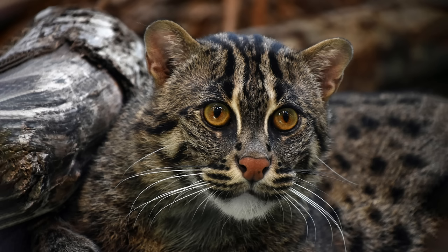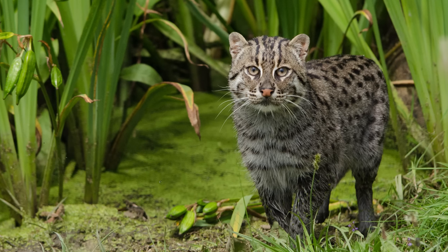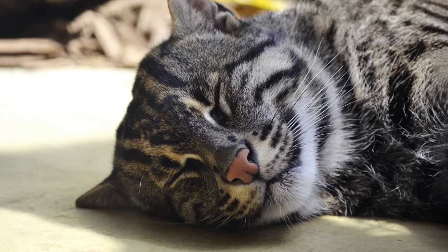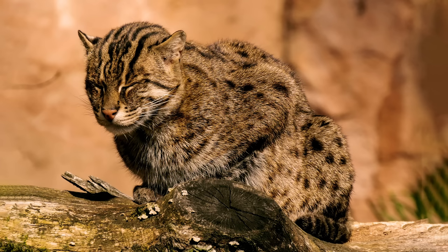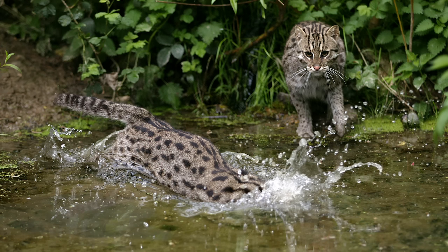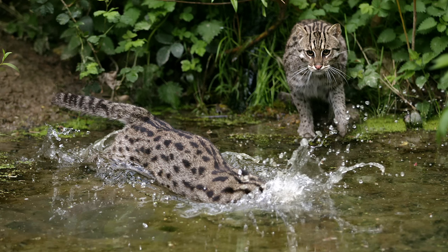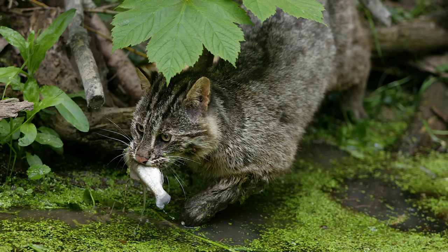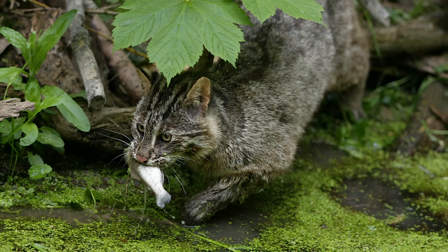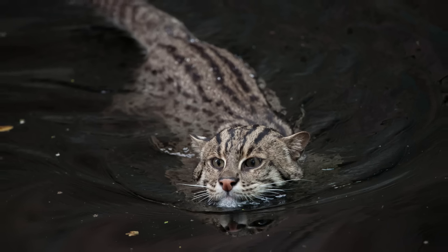A close relative to the leopard cat, the fishing cat is found in the wetlands, swamps, mangroves and lake ecosystems of South and Southeast Asia. Its known populations are dotted around the coast of the Bay of Bengal, with small populations found inland towards the Himalayas and West India. This medium-sized feline is extremely adept at swimming, and lives primarily on a diet of fish, but also hunts birds, rodents, insects and reptiles. They have webbed paws to aid with swimming, although less so than the leopard cat.